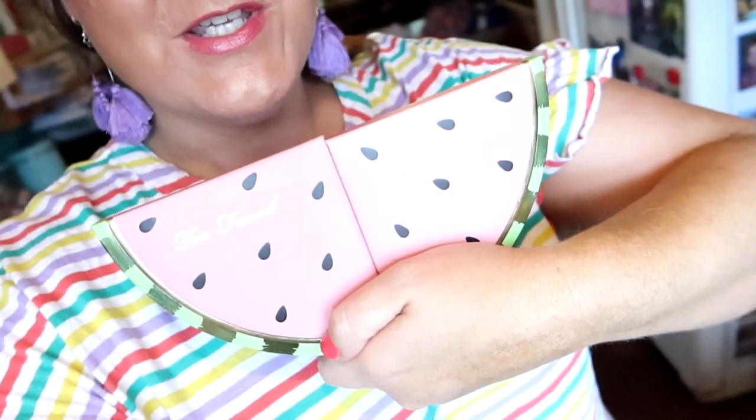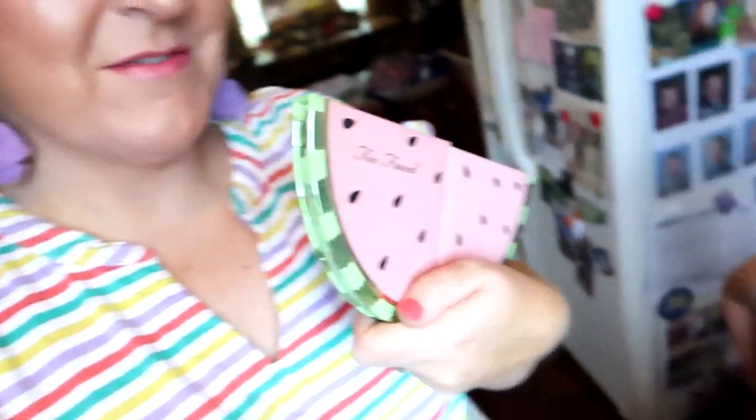I brought this eyeshadow palette out to show you what I wore today. It is just sort of like pinkies. This is the Too Faced watermelon palette and it actually smells like watermelon. I'll open it up and show you which ones I wore today. I love this palette, y'all.